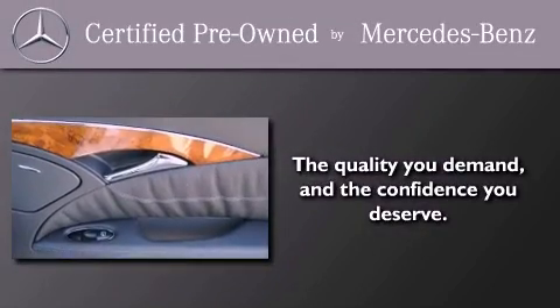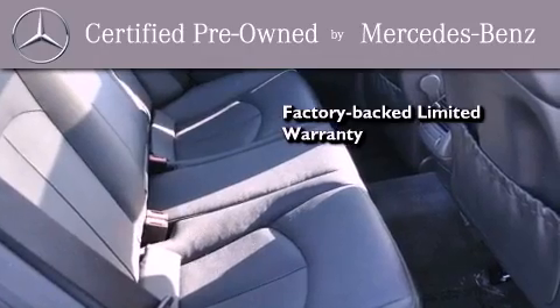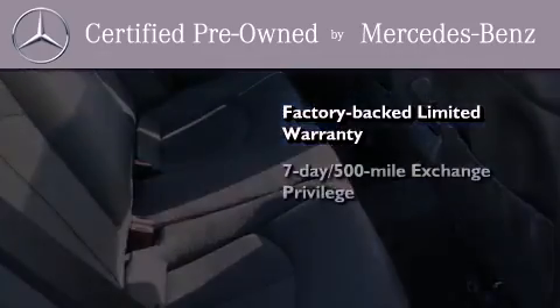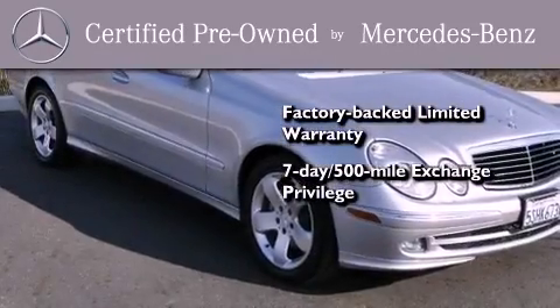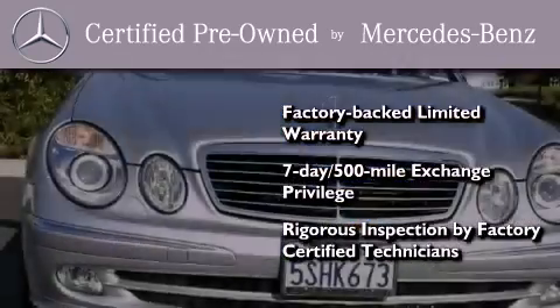This certified Mercedes-Benz isn't your typical used car. It comes with a one-year factory-backed limited warranty with no deductible, a 7-day 500-mile exchange privilege, and virtually every system was rigorously inspected by factory certified technicians. Consider it with confidence.